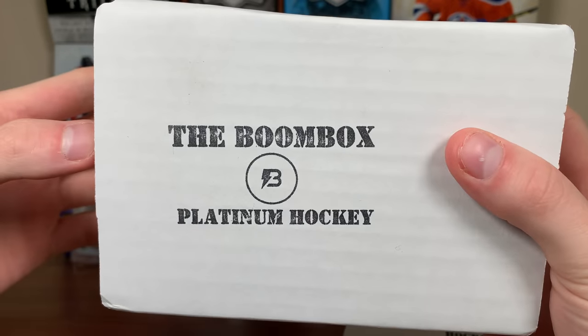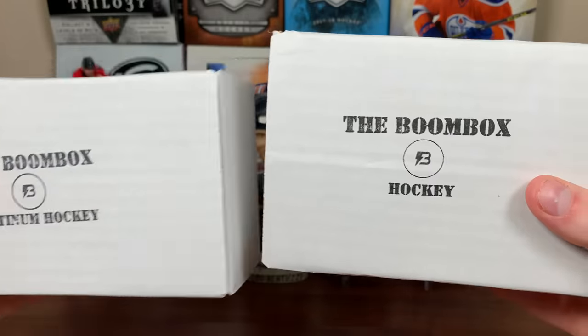Boom, zero here, and today it's the Boombox Hockey and the Boombox Platinum Hockey for January 2023. So let's get right into it. Let's start off with the Boombox Hockey.